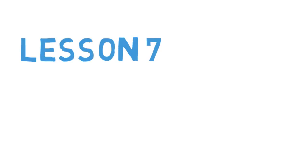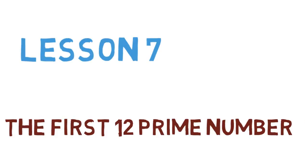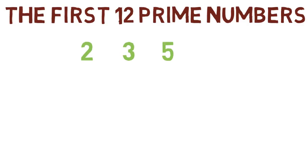Lesson 7: The First Twelve Prime Numbers. You already know that the first four prime numbers are 2, 3, 5, and 7. Notice that these are all one-digit numbers.